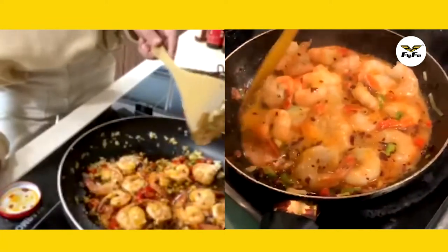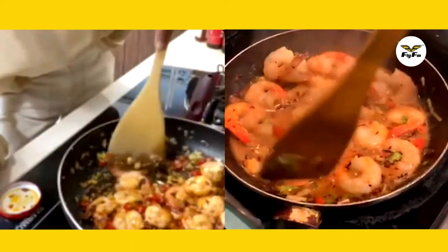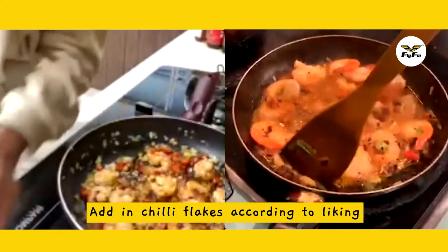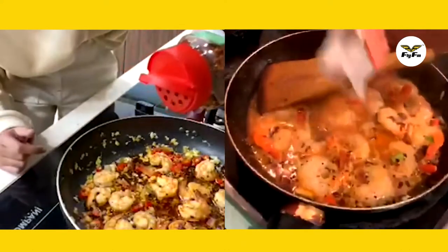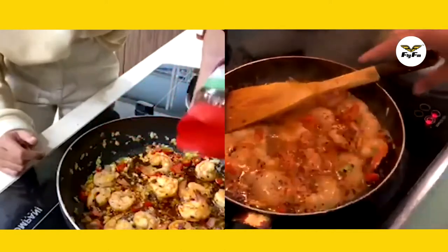It's getting a bit reddish. Oh my gosh, it looks so good! Now you can put the chili flakes. This one is optional, so I'll just add a little bit. I think the chili oil is already hot enough, you know.